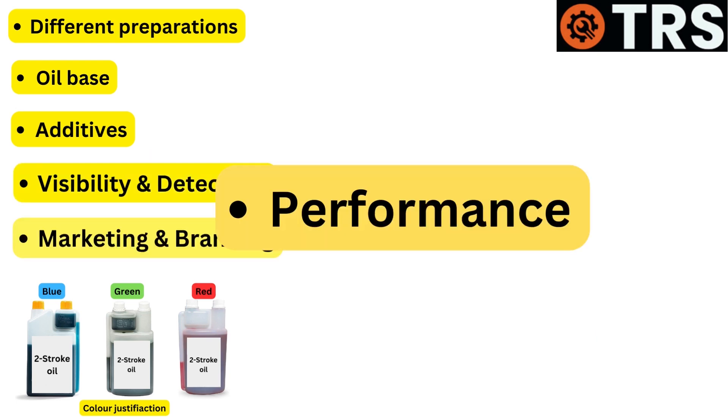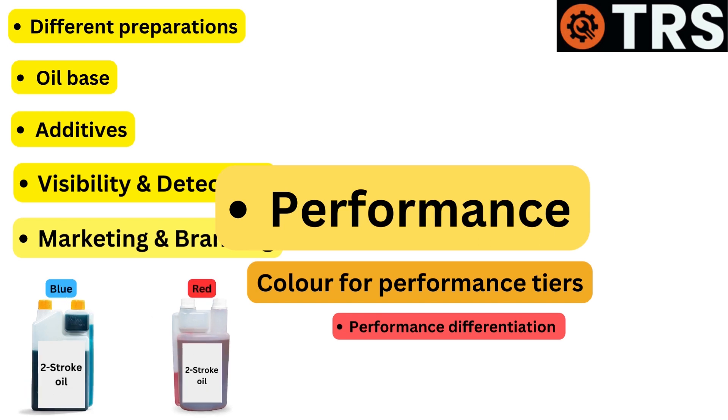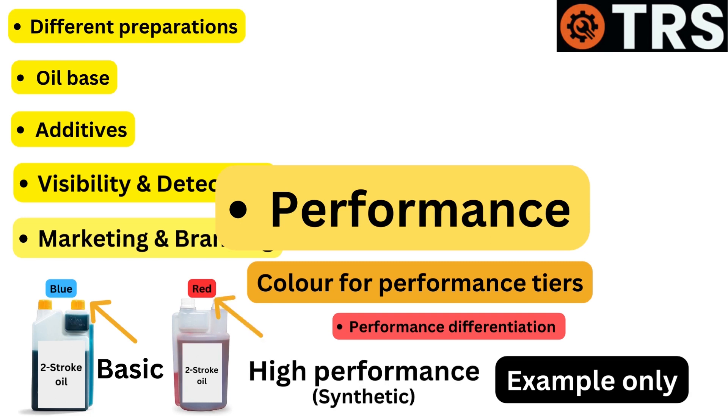Performance differentiation: Manufacturers may utilize color to highlight distinct two-stroke oil performance tiers. For example, a producer might offer a basic oil in one color and a high-performance, totally synthetic oil in another. This enables customers to easily assess the degree of performance and quality they are receiving.